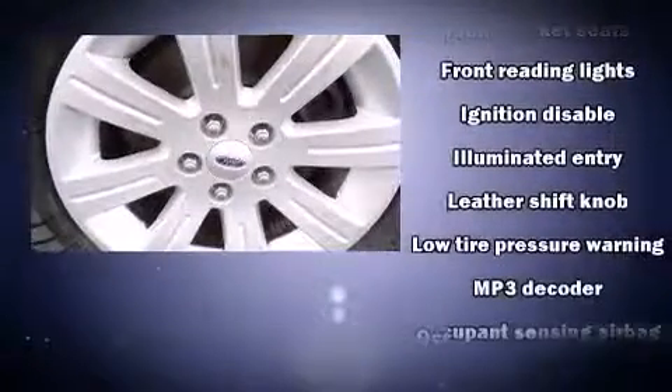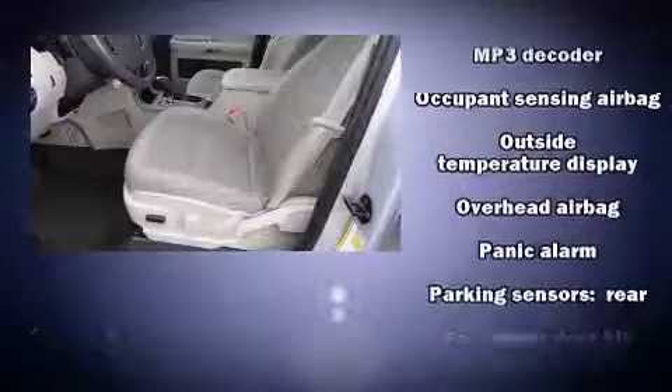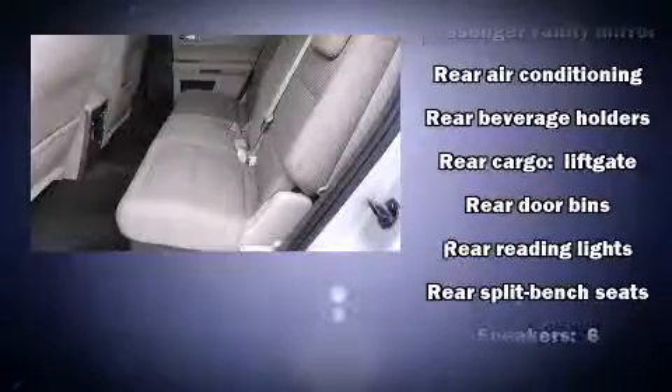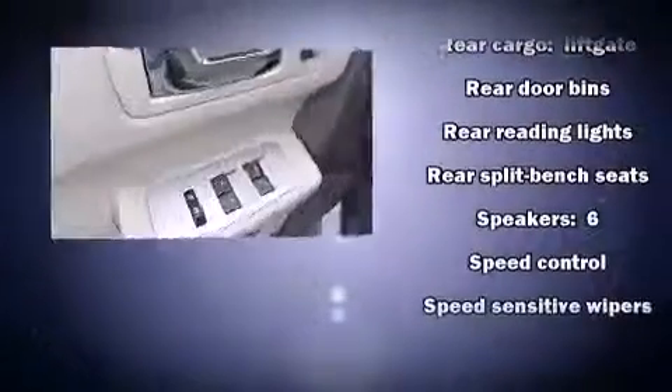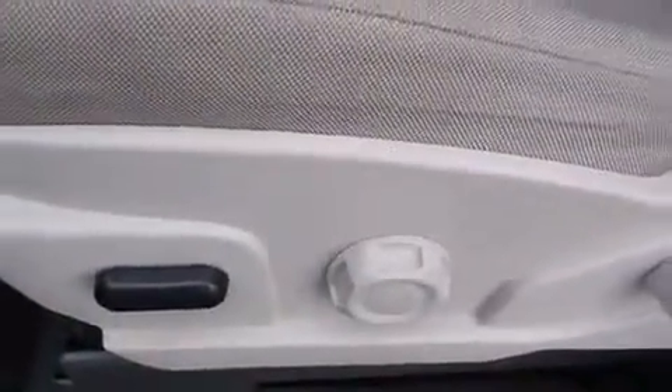Third row seats provide an even greater maximum passenger capacity. Premium sound: six speakers providing you and your passengers a sensational audio experience. Side curtain airbags deploy in extreme circumstances, shielding you and your passengers from collision forces.